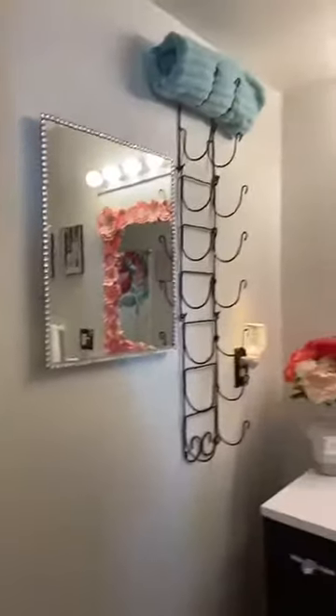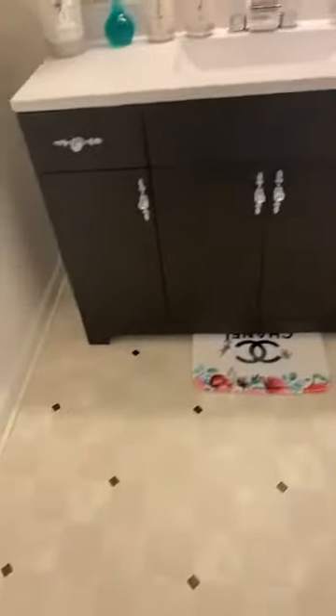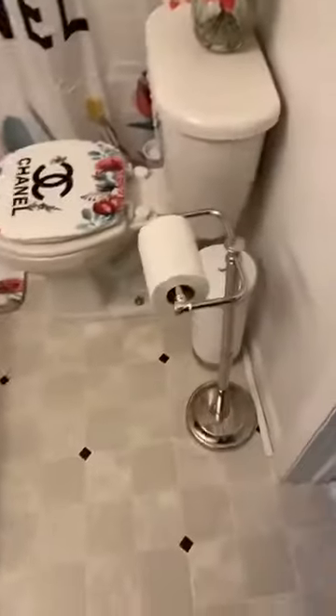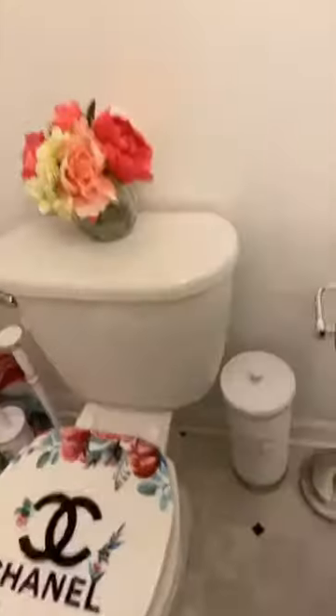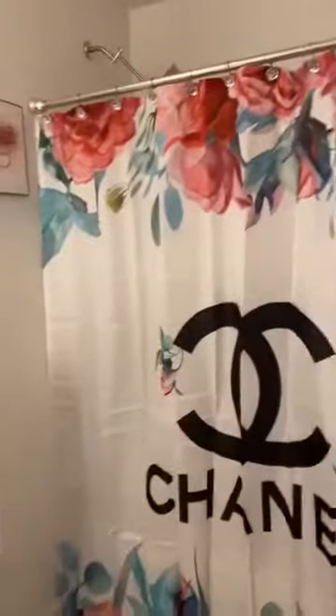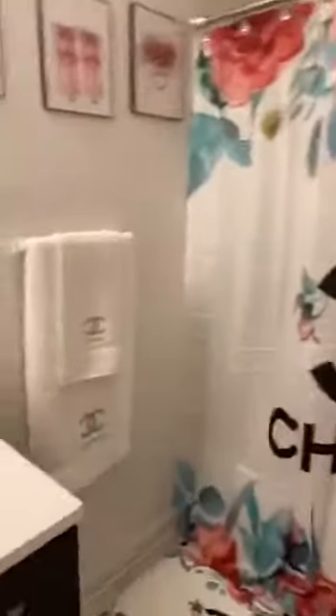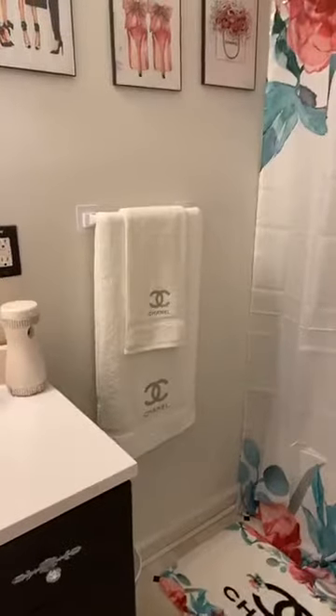I'm so excited, guys. So this — I literally redid the walls, the floor, put a new vanity in. I put in a waterfall shower head. I don't know if you can see it. I put in all new knobs and stuff. My towels — and if the kids touch them, I swear they're gonna die.